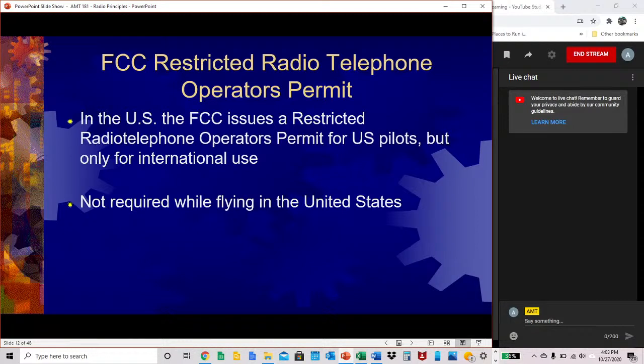In the U.S., the FCC issues a restricted radio telephone operator's permit for U.S. pilots, but it's only needed to be used internationally. It is not required that this permit be displayed while flying within the United States, so for domestic flights it's not required.